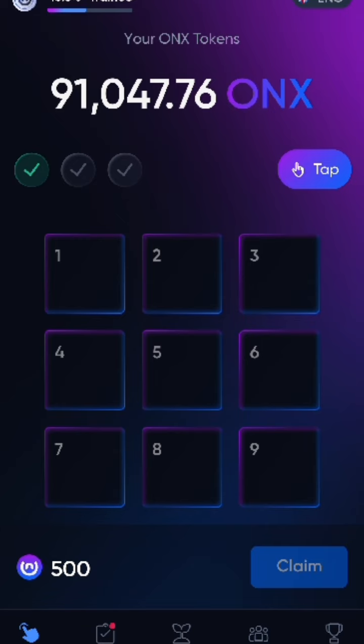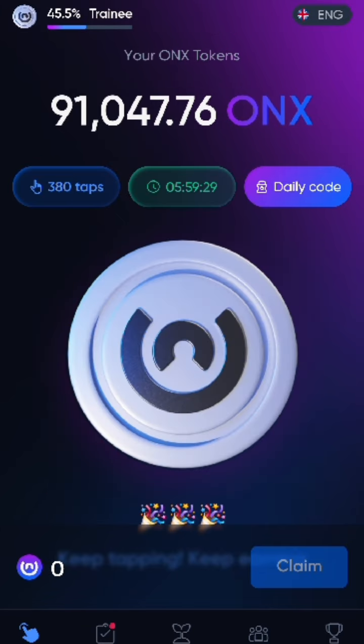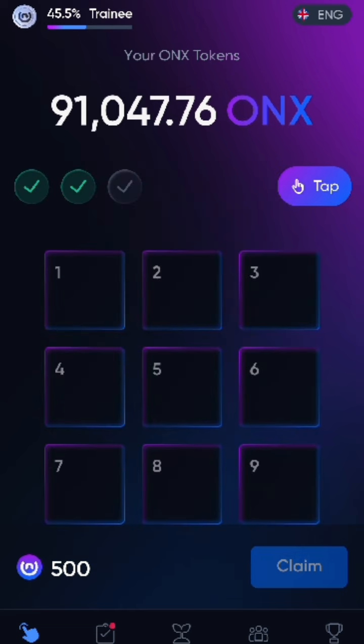The second code for today is 94. We're going to hit 94 and tap that. All right, that's the second one in.